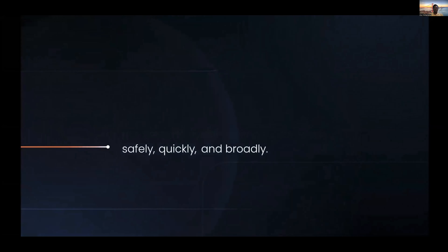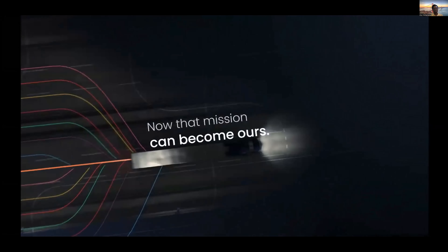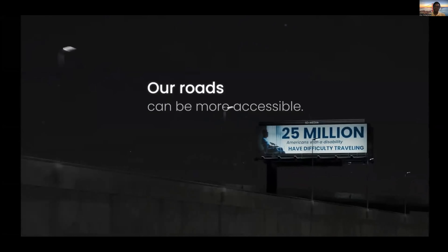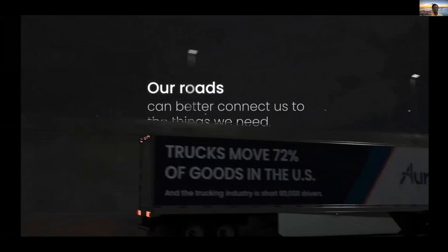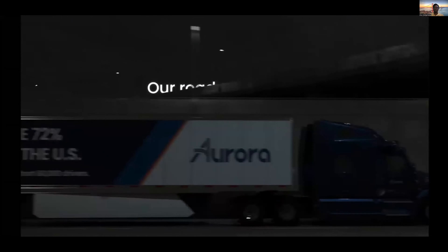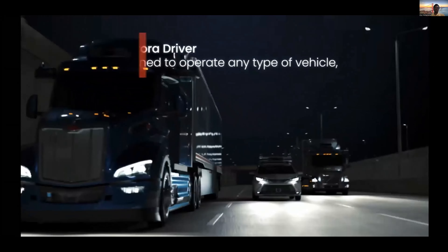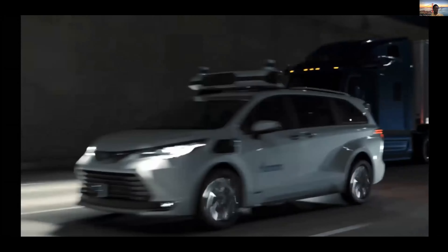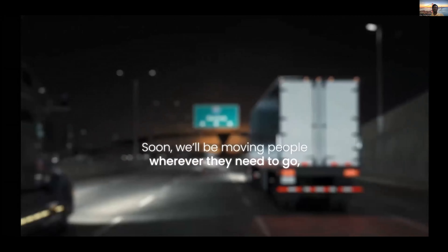At Aurora, our mission is to deliver the benefits of self-driving technology safely, quickly, and broadly. We believe with our multi-modal sensing capabilities with LIDARs, cameras, and radars — including our state-of-the-art in-house built FirstLight LIDAR — with the intelligence we're building in the Aurora driver, we're able to build a product that lets us deliver goods to customers that need them and give a comfortable ride to passengers that request it.